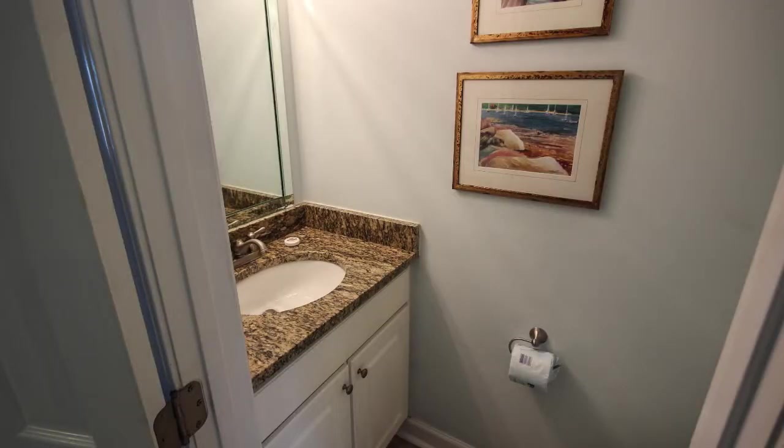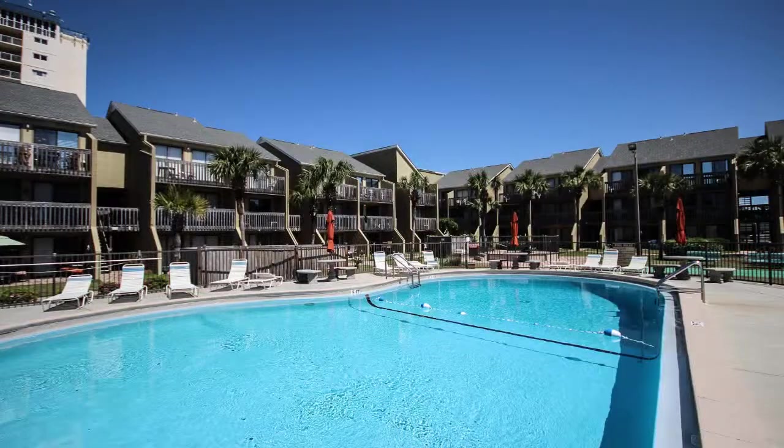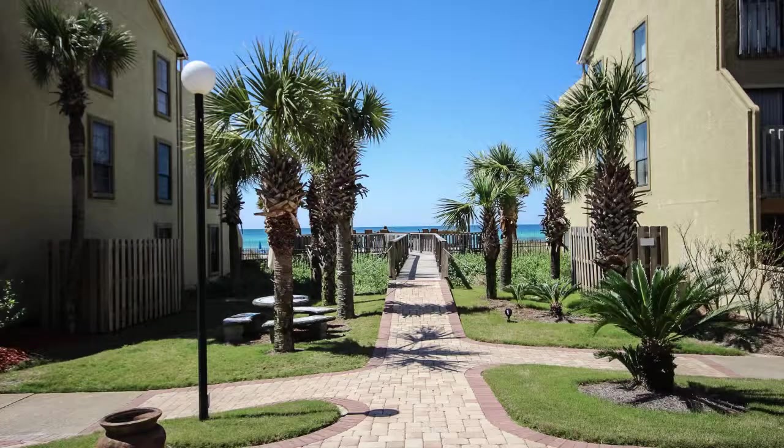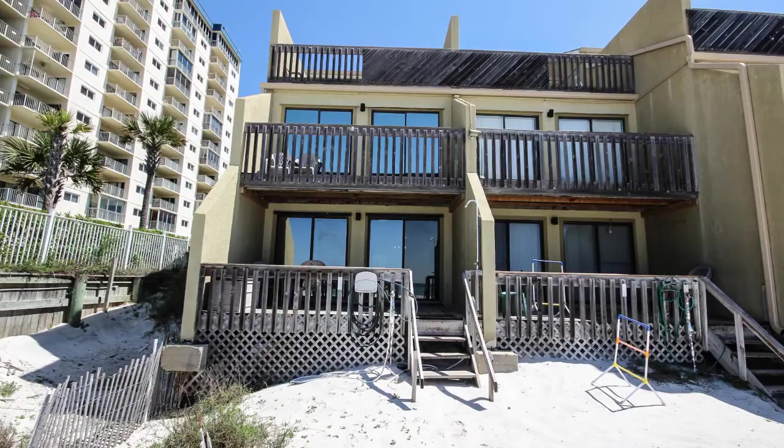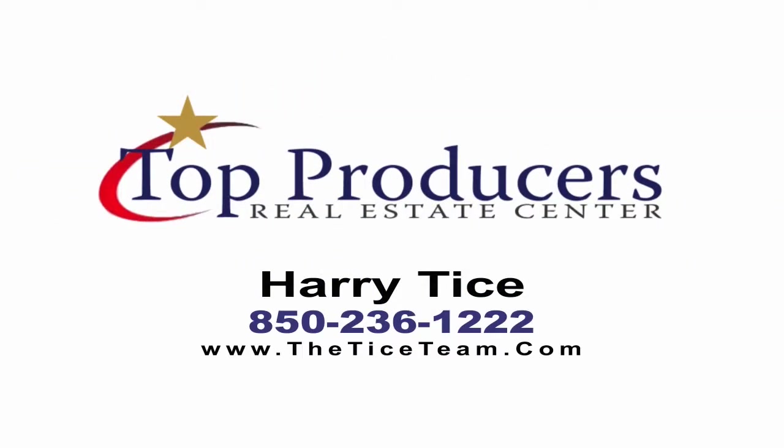With all the exterior glass facing the gulf, it almost brings the world's most beautiful beaches inside your home. Even though this gulf front opportunity is in high demand as a rental, this could easily be a perfect second home or a family's getaway. This is really a great opportunity for someone, but don't wait long on this one. Call the Tice Team at 850-236-1222. Thanks for watching.